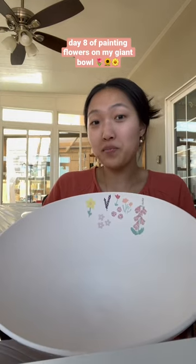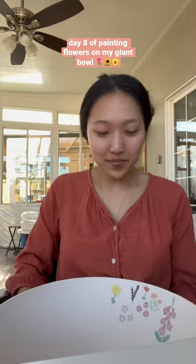Day eight of painting flowers on my bowl until they're completely covered. Today I am going to be painting a tiger lily.